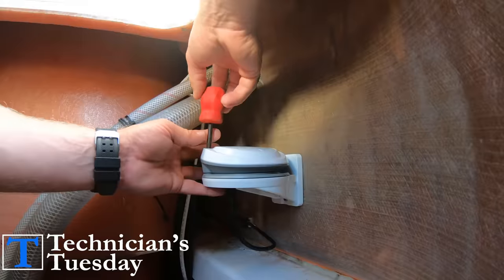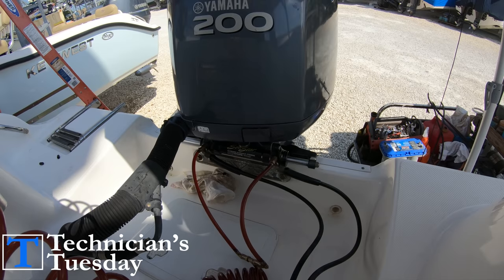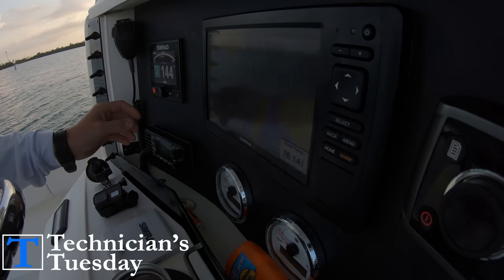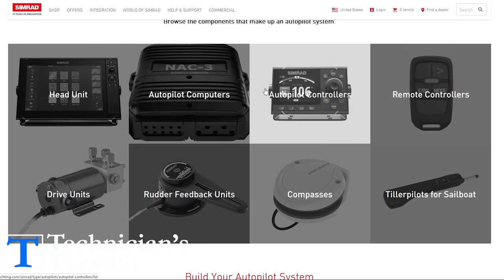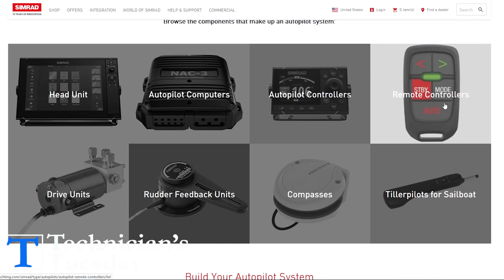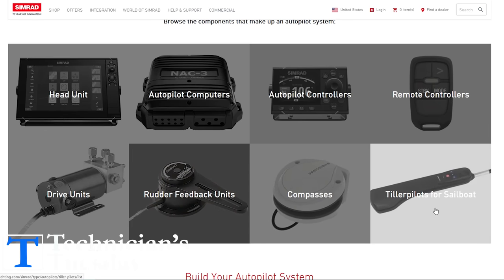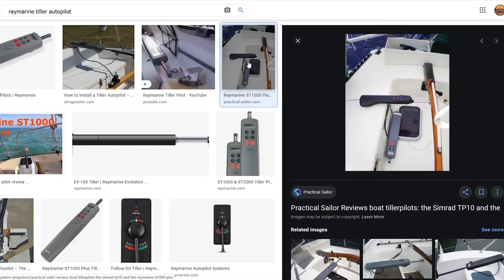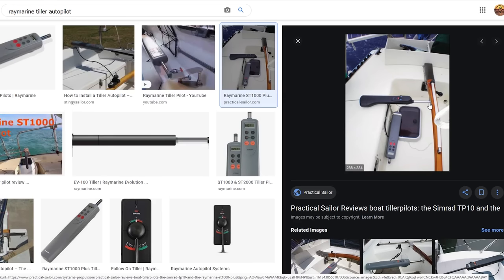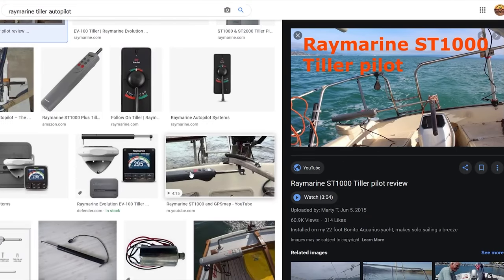It also needs a reference point to know what direction the engines or rudder is pointing in, which will allow the system to know what direction the boat is going to go based on those components. Finally, the autopilot needs a way for us to control it — either a display, a central hub or computer, or a remote control. Some systems have a variation of all these components, and on a tiller-style setup used for sailboats, all components are built into the unit that attaches to the tiller handle.